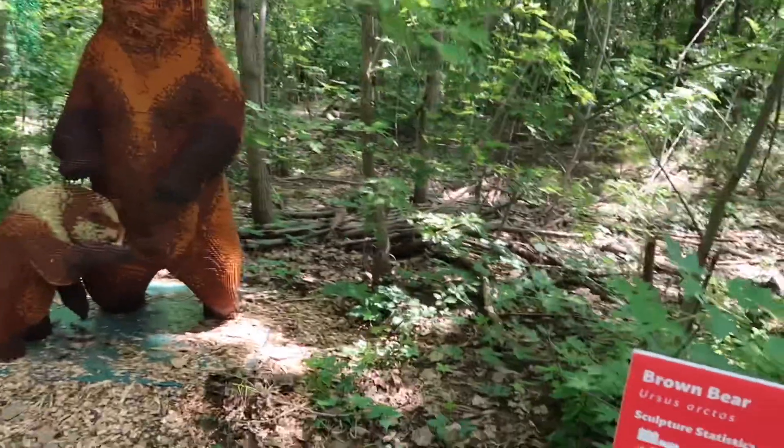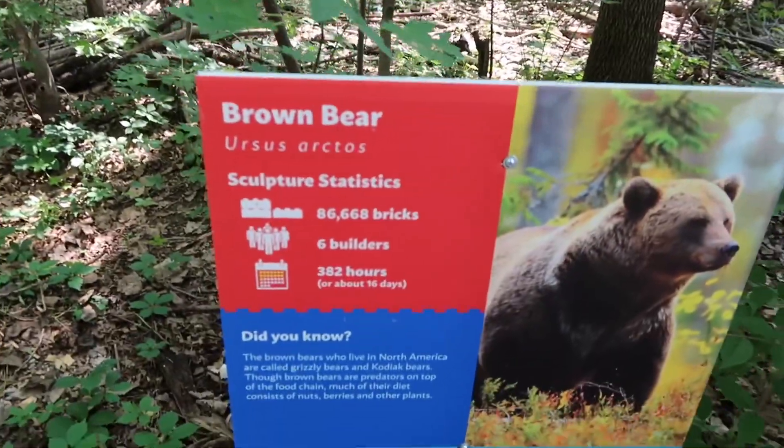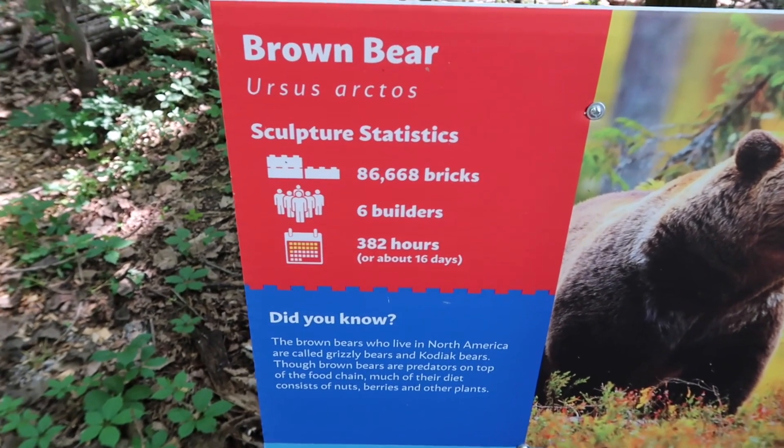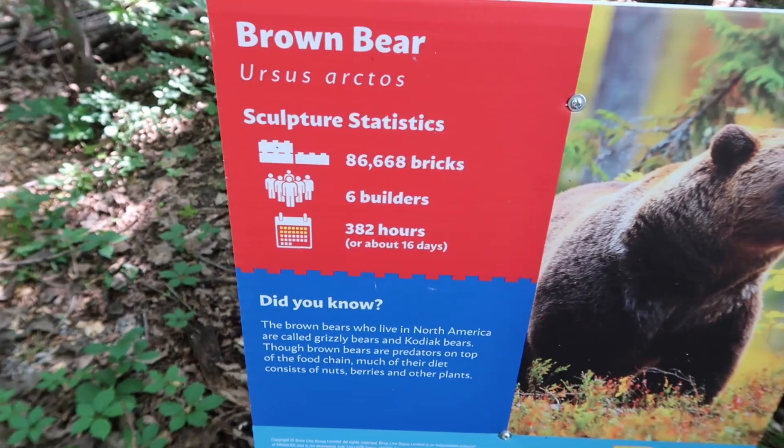This is the brown bear. It's made out of 86,668 bricks. It looks like it took 6 people to build it, 382 hours.